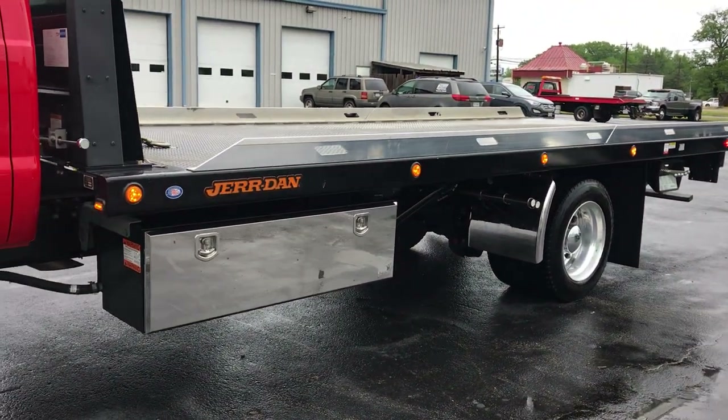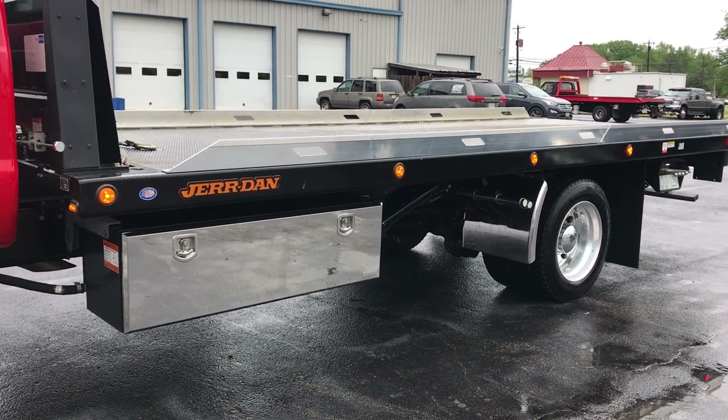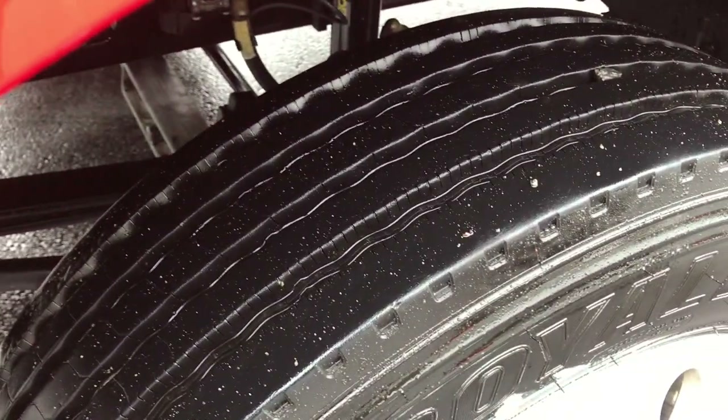Jourdan 22-foot bed, much longer than normal. Extended toolboxes, alloy 22.5 wheels. Front tires have just been replaced.